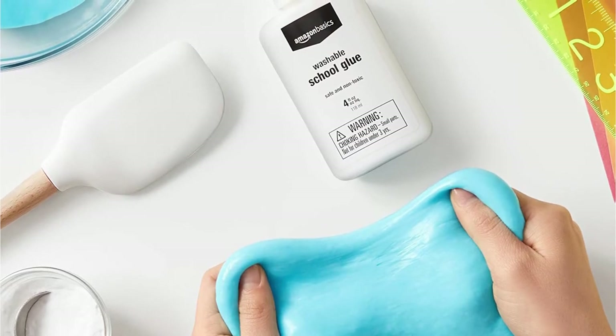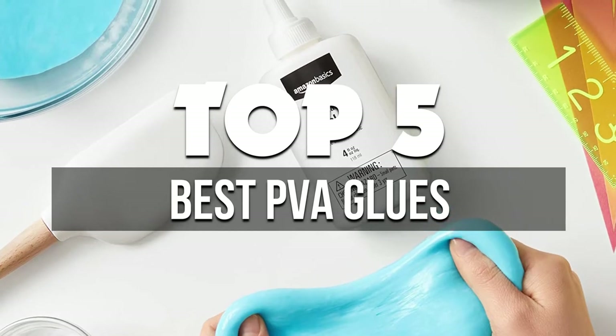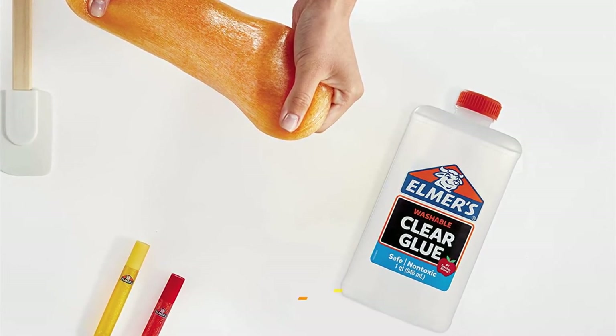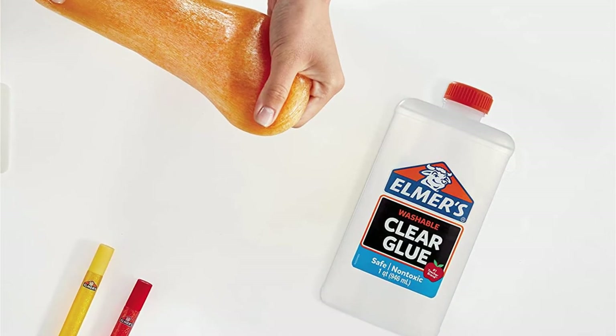Hey guys, in this video we're breaking down the 5 best PVA glues available right now. We've included options for every type of consumer. If you want more information on the best and most up-to-date pricing on the mentioned products, be sure to check the links in the description below. Okay, so let's get started with the video.